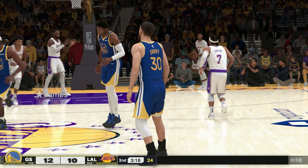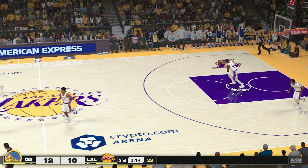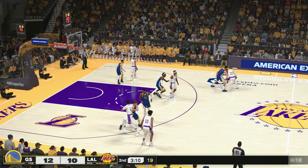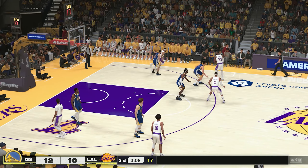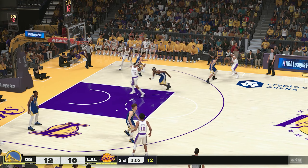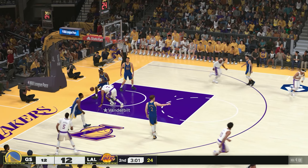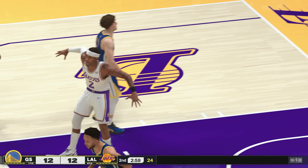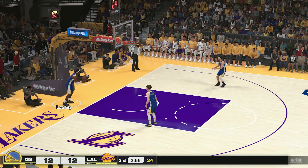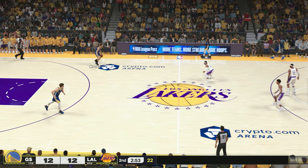He nails it from beyond the arc. Defensively, you have to be aware of Curry in that set — Curry's gone two of three shooting from distance. James passes to Benson. Down low, here's Vanderbilt, and Vanderbilt slams it in. He may not have that traditional power forward build, but his bounce levels the playing field.